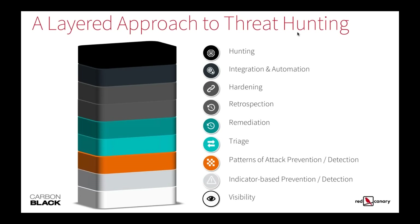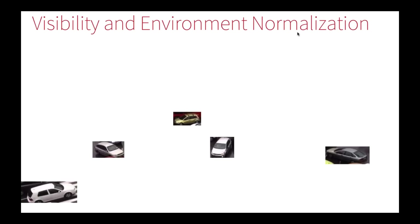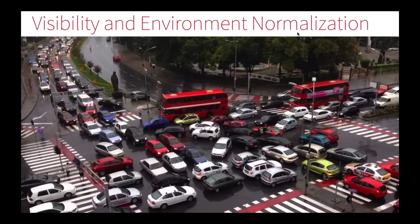The first layer is visibility. You've got to collect the right things to analyze the right data. Step one is drive the visibility — whether that's on the network or on the endpoint, collect the right security data so you can start to analyze it. And here's why: take a look at a picture. Can anybody tell me who caused that accident based on the picture? No — if you're not collecting that data and understanding the traffic patterns, you're simply not going to be able to stop things like this from occurring.